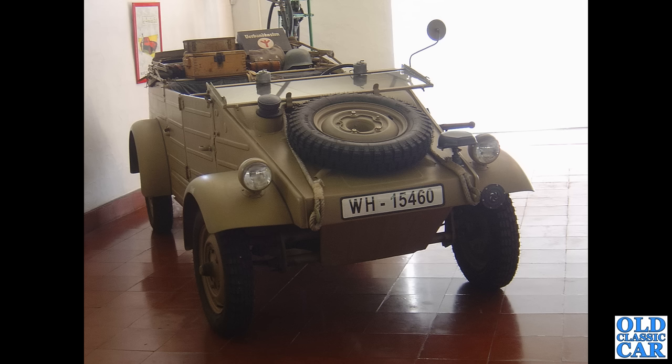Back to Portugal, and we found this 1943 VW Kübelwagen army vehicle hidden away in the museum they have there.